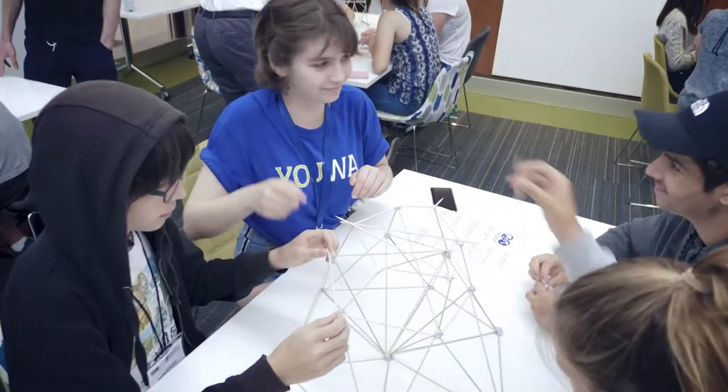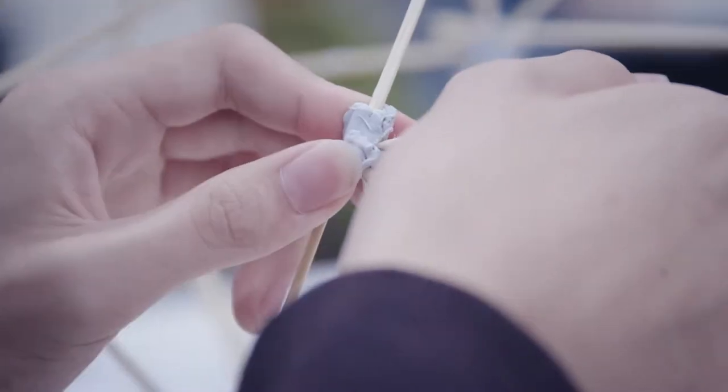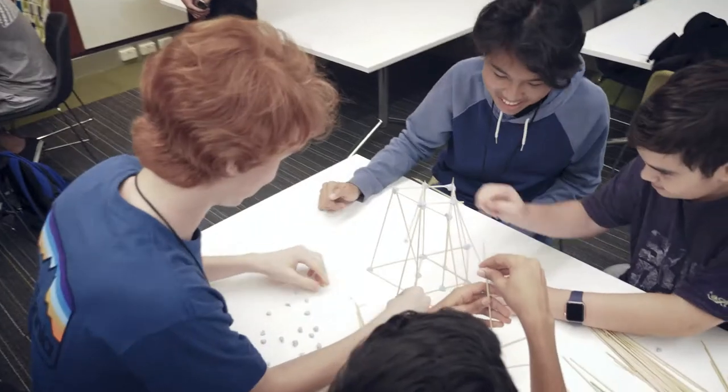Today we're building an oil jacket that goes in the ocean and we have to balance a plate on top and it has to hold weight. Ours is looking pretty flimsy and it's gonna fall, but it's okay — positivity!